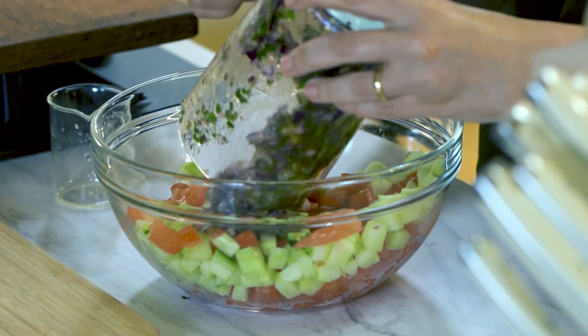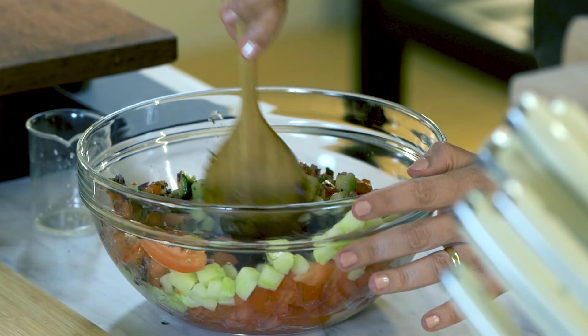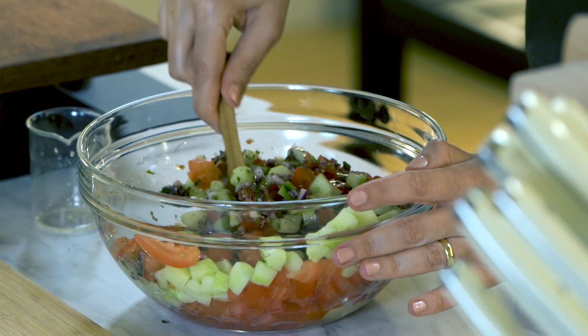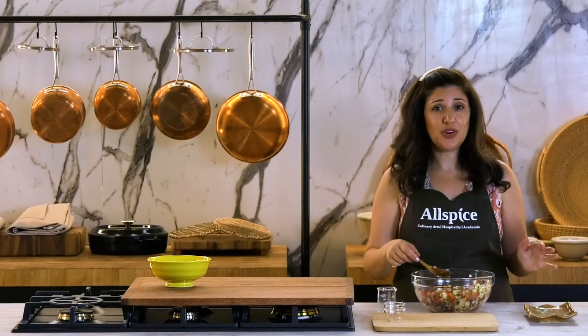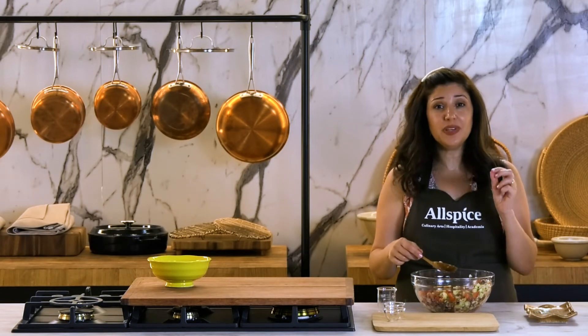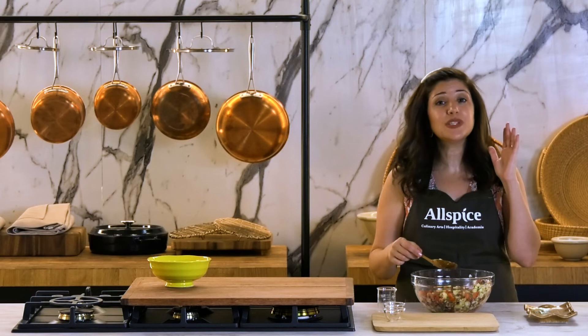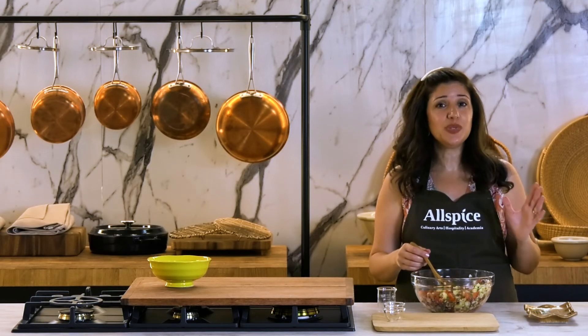I'm going to add the dressing. And the salad is ready to serve. This is a very simple salad made of a few ingredients available almost anywhere, and it's a quintessential salad in Egyptian cuisine.